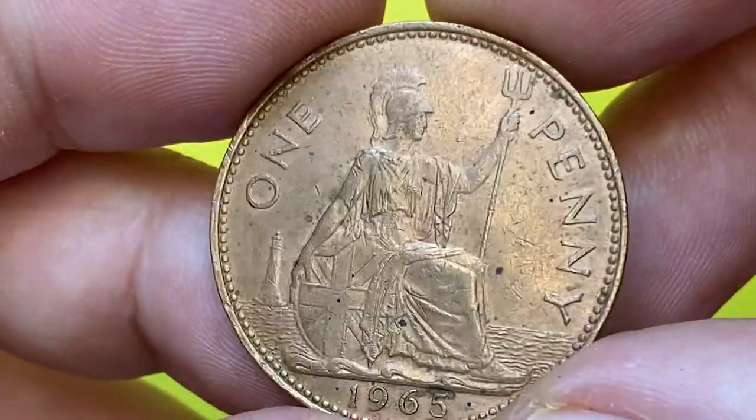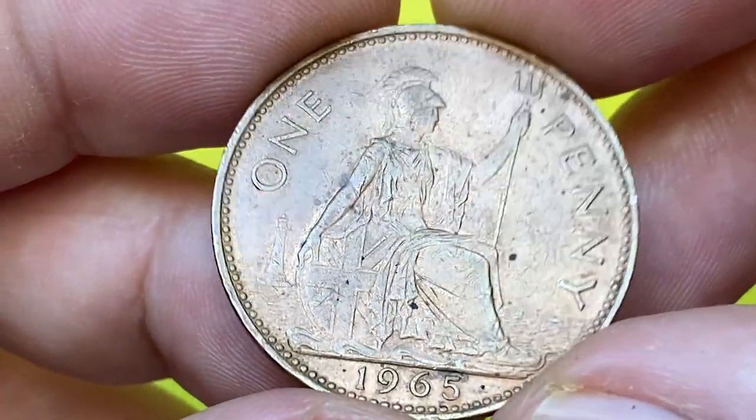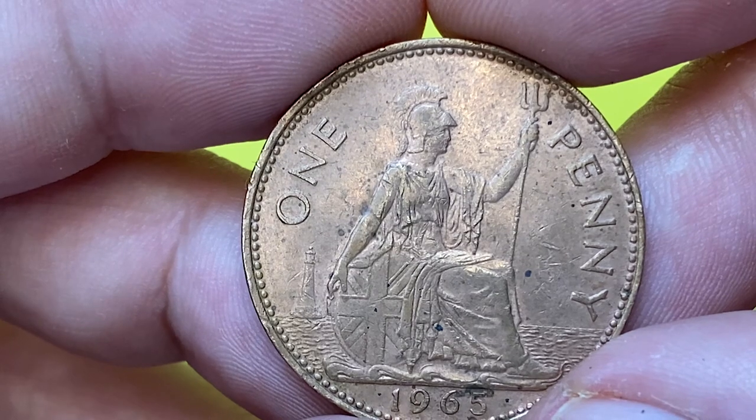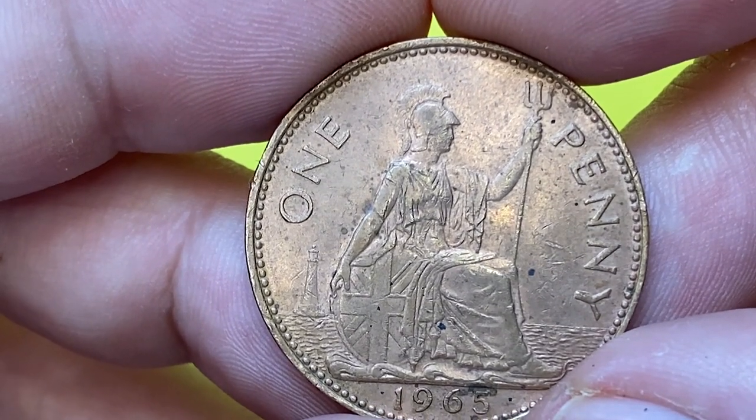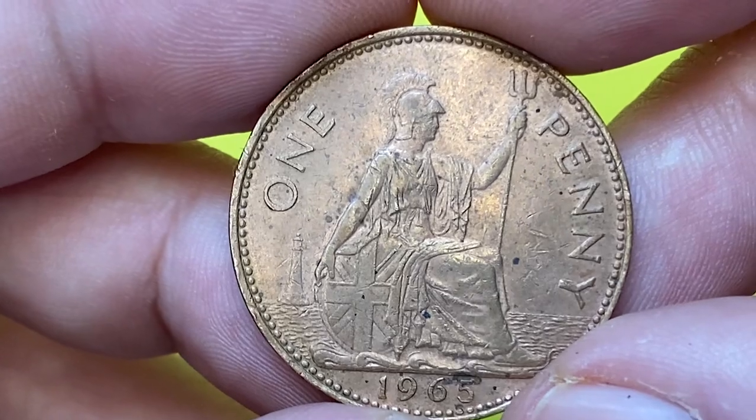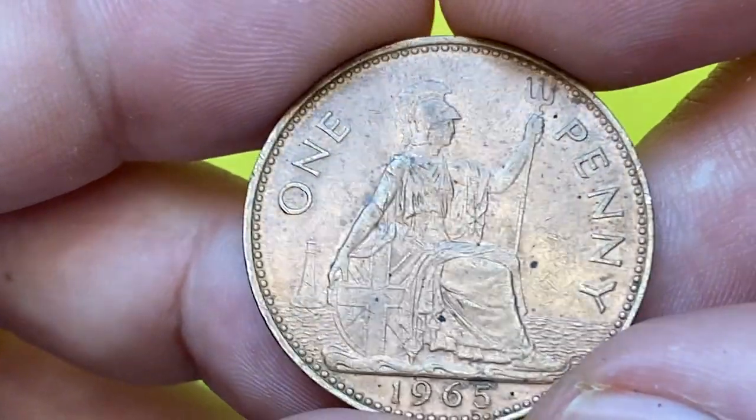The reverse shows seated Britannia as a female personification of Great Britain, facing right, wearing a crested Corinthian helmet, holding a trident in her left hand, and resting her right hand on a shield. The coin overall has a nice appeal for a 57-year-old circulated coin.